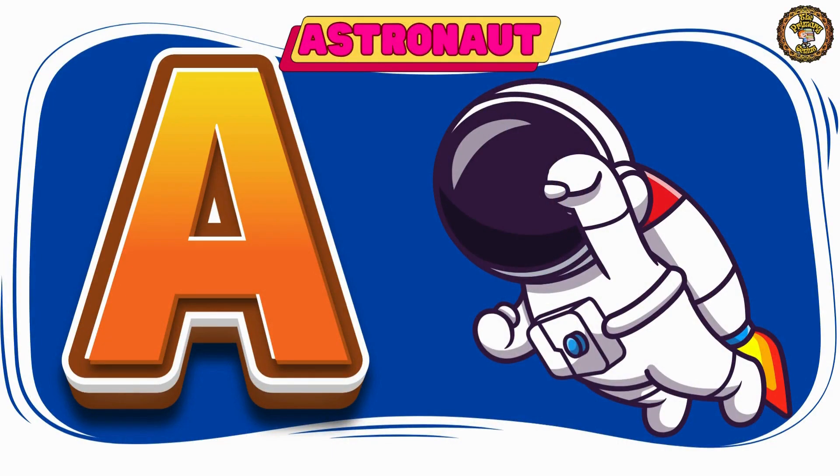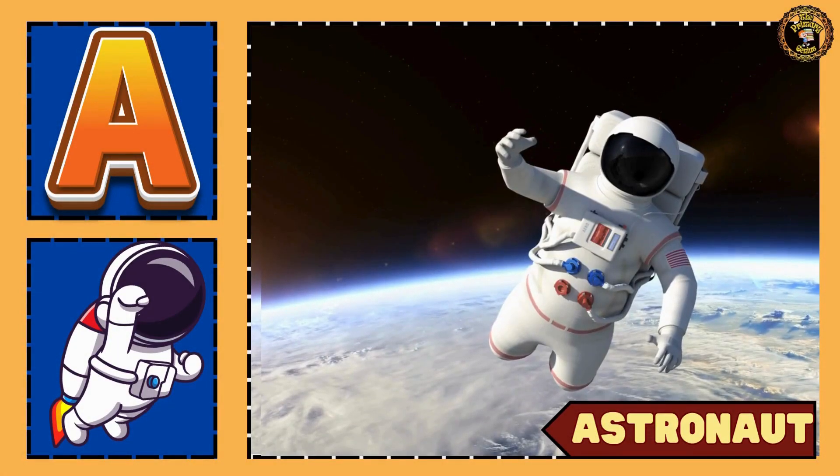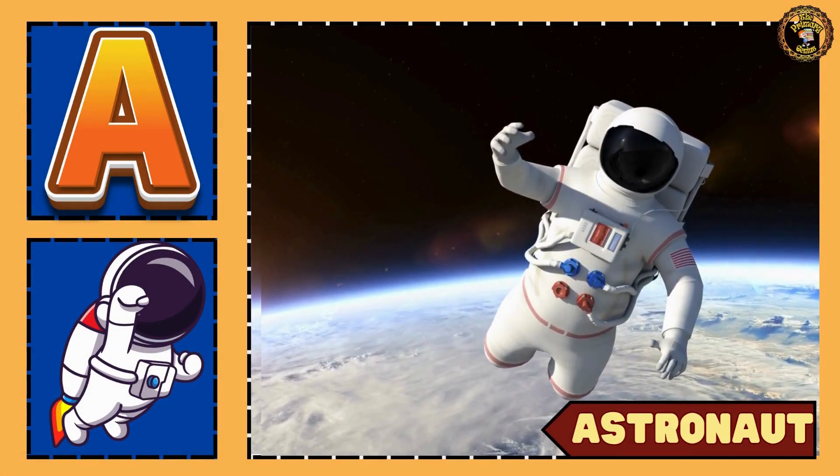Our next word is astronaut. Look — an astronaut in outer space.